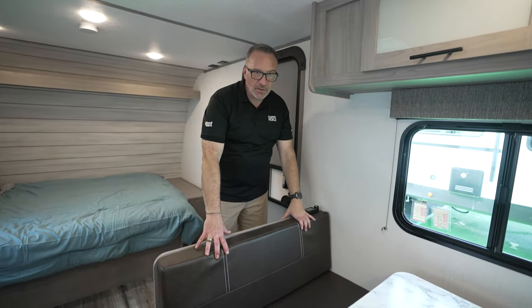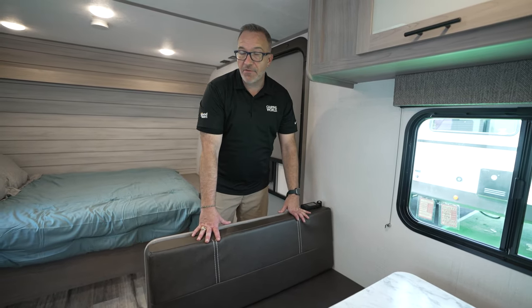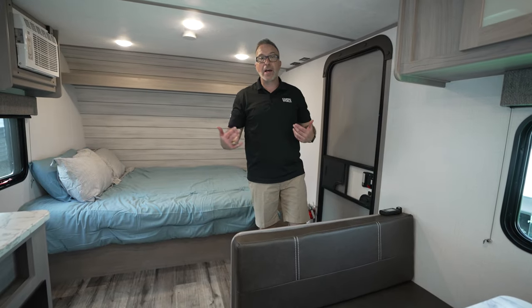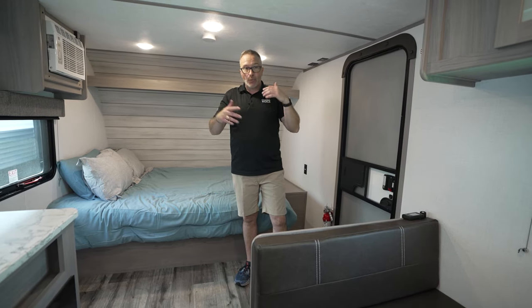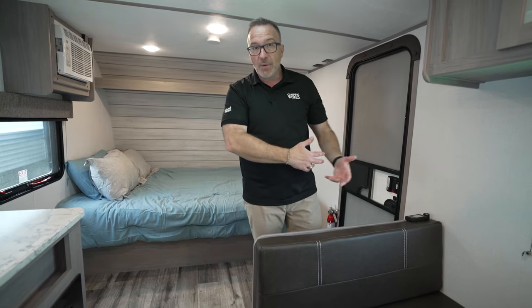Last year, we introduced a 21-foot RV that could sleep five — a bunkhouse model. So couples came and said, hey, what about us? We don't have four kids, we don't need to sleep five, we don't have the dogs. We want a camper that's 21 feet 5 inches, roughly 3,000 pounds, that can be towed by the family SUV potentially, but we want it for a couple.